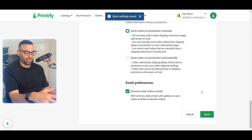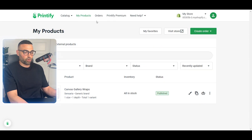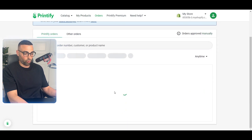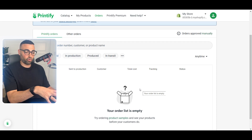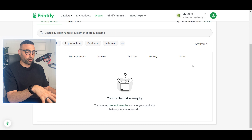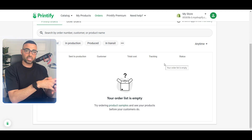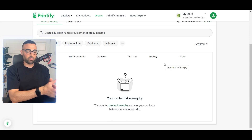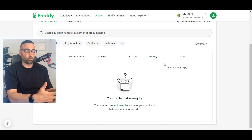Once those settings are saved, to check your orders just click on 'Orders' — it'll show all your orders but won't automatically fulfill them. When an order comes in, you edit that specific order, upload the correct design for that customer, and then release it to production. This is really important when working with Printify or any print on demand app — you need to work with a good designer who can turn over designs quickly.